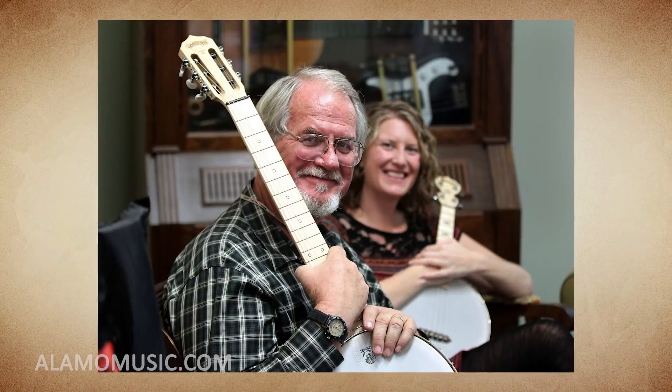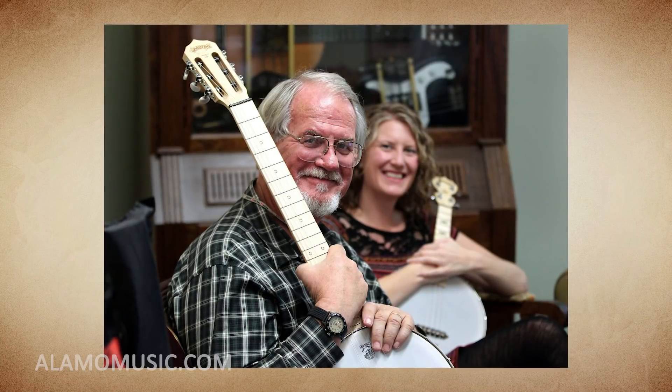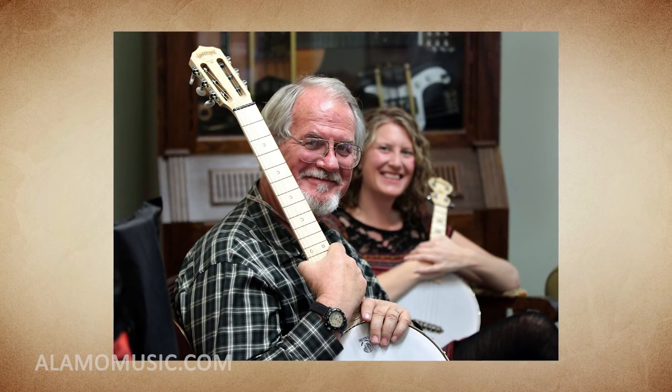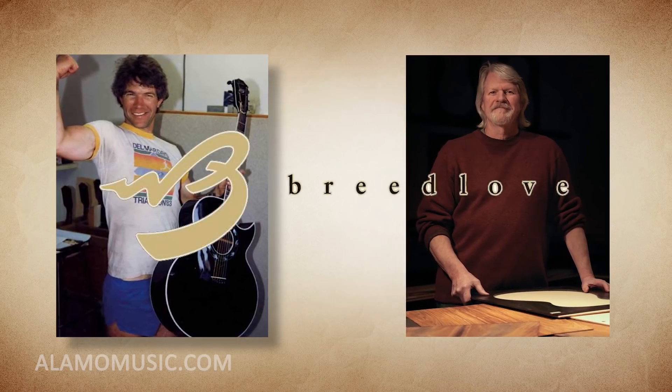Number 8. Taylor Guitars has ties to other guitar companies. Greg Deering of Deering Banjo fame actually worked early on at the company, both before it was Taylor Guitars and after it became Taylor Guitars. As did brothers Larry and Kim Breedlove of Breedlove Guitars.